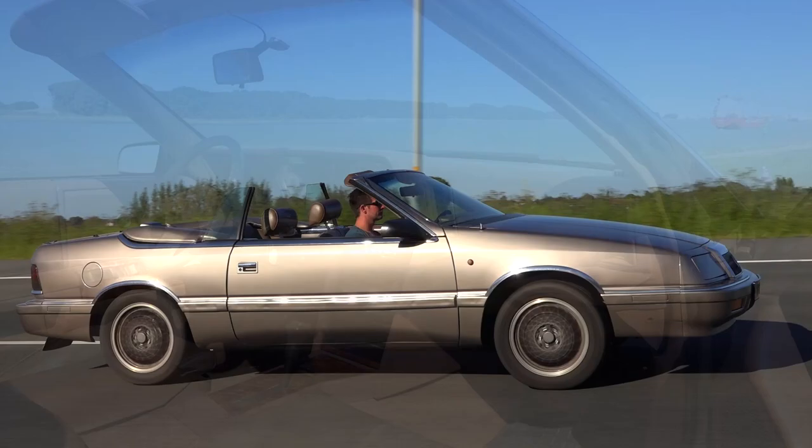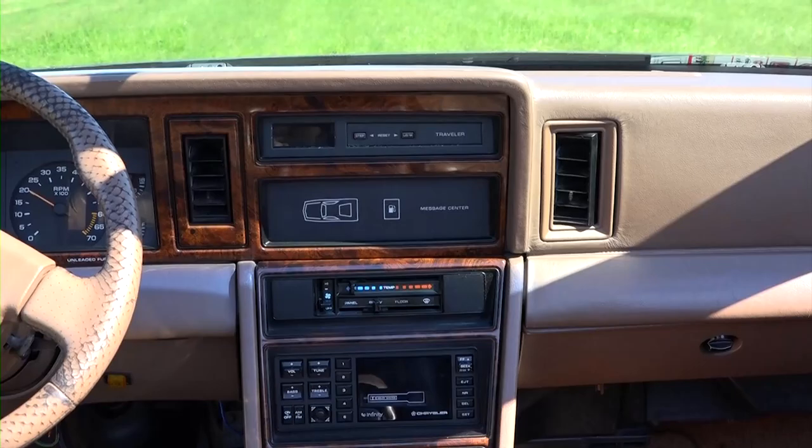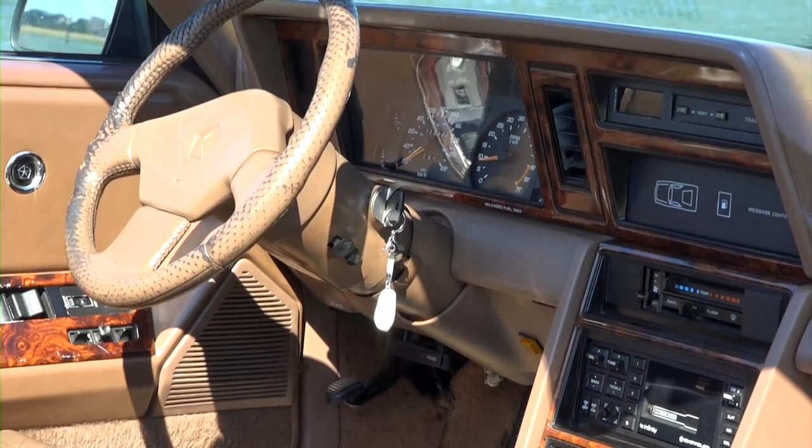When you're done staring at how sexy you look in this sleek convertible, you can pay some attention to how nicely crafted the interior is. Chrome door handles and Pentastar emblems adorn the doors. Lots of wood grain surfaces, and all other surfaces are padded which makes them feel soft and pleasant.